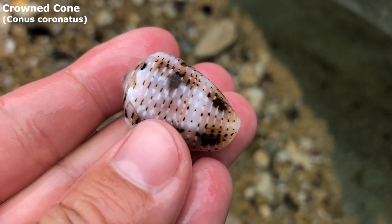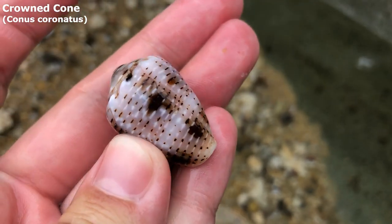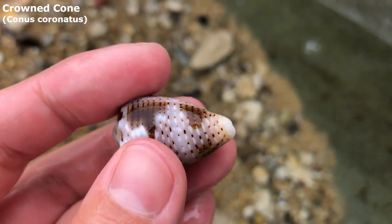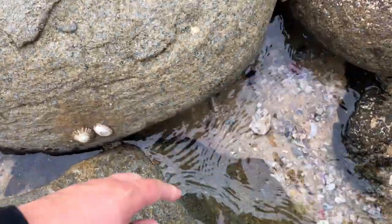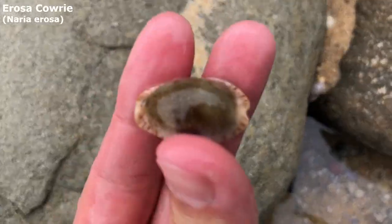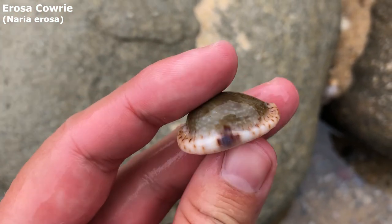Would you get a load of the size of this crowned cone? That's absolutely spectacularly huge. Oh my goodness. That looks like a very, very nice erosa shell. Wow, it does look good. It looks kind of flat actually — what a strange erosa.